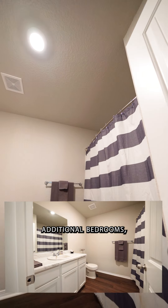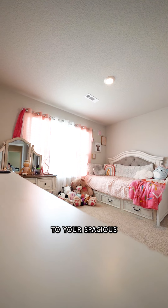Open to your living area is access to your spacious kitchen and dining with a beautiful island that's great for breakfast or entertaining.